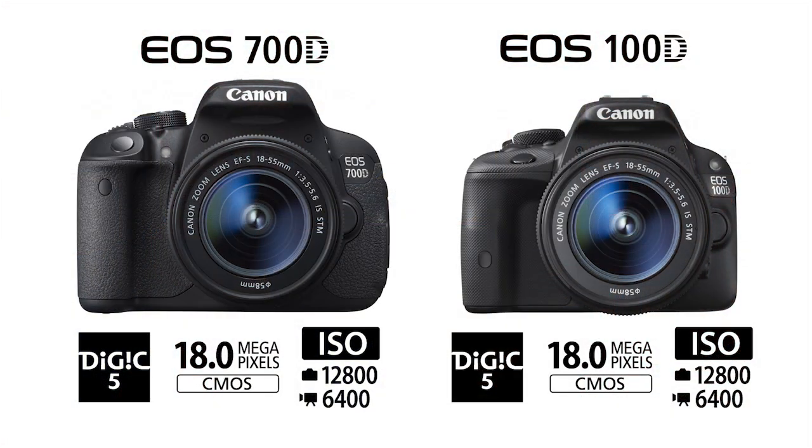At the heart of both of these cameras is a Canon 18 megapixel sensor and also Canon's Digic 5 image processor. What that means for you is you get unbelievable low light capabilities — both cameras go up to ISO 12800, and you can also expand that to 25600.